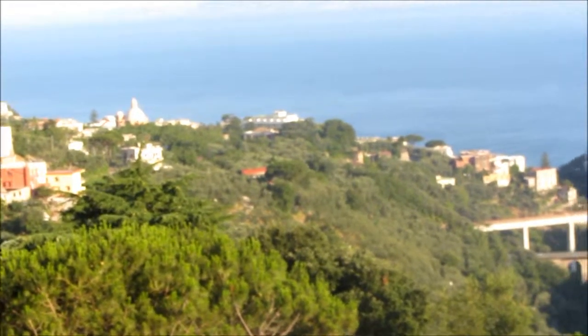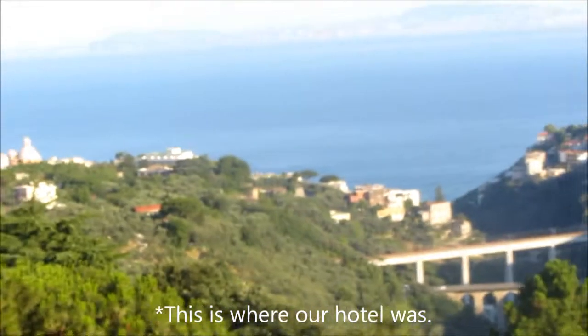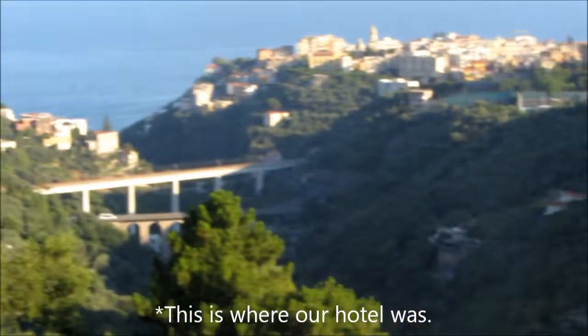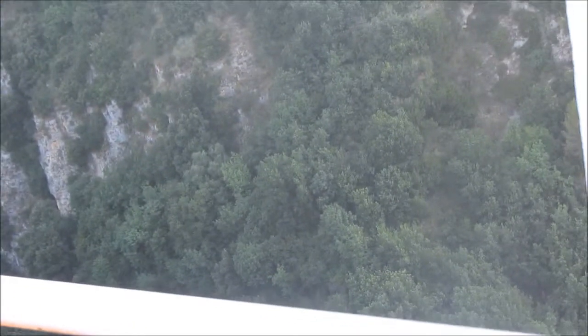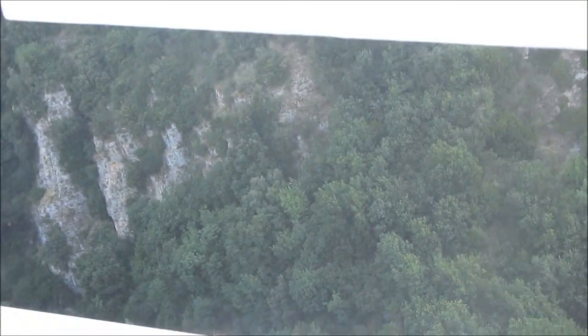Isn't that a great view? Hello everybody and welcome to Sunday. Today, we're going to the island of Capri.